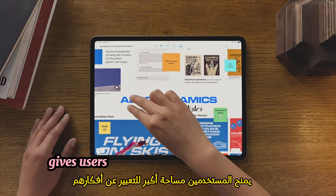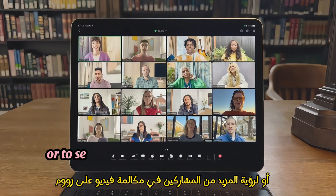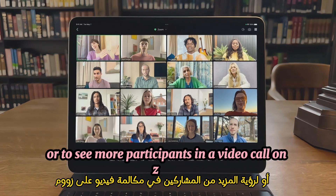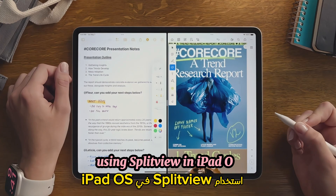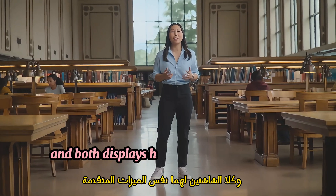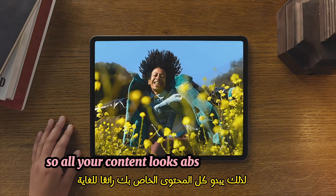The larger display gives users more space to express their ideas in apps like Freeform, or to see more participants in a video call on Zoom. It also provides more space to view multiple apps using Split View in iPadOS. And both displays have the same advanced features, so all your content looks absolutely gorgeous.